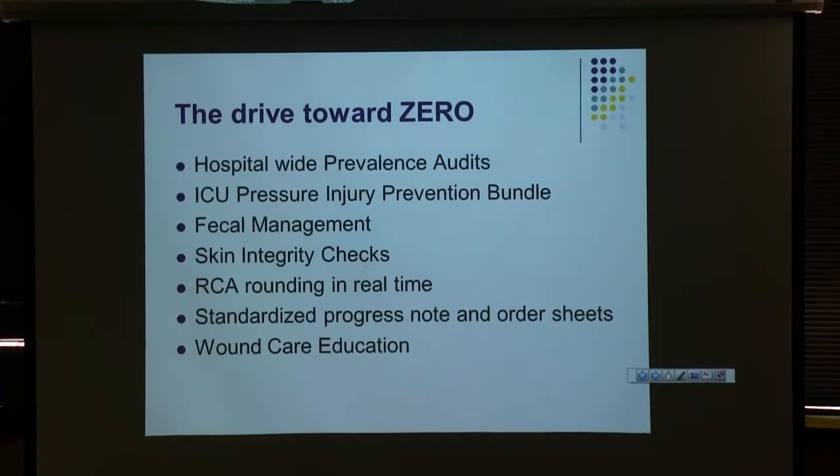We have a fresh injury prevention protocol that we rolled out for the ICUs, and a fecal management system we'll talk about later. Our department does skin checks on patients when we have time and enough staff — we'll go around and check on some of your patients with you, especially those with lower Braden scores or higher risk numbers. We do root cause analysis rounding and standardize progress notes and order sheets. You may see us at staff meetings or we may just call and talk to you.